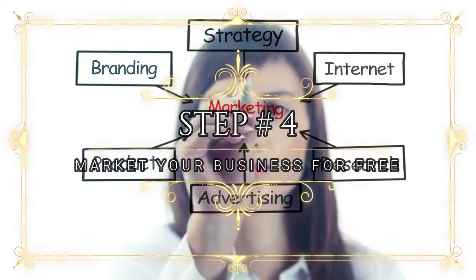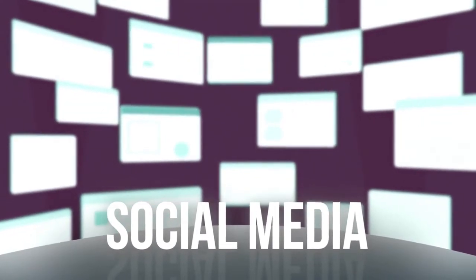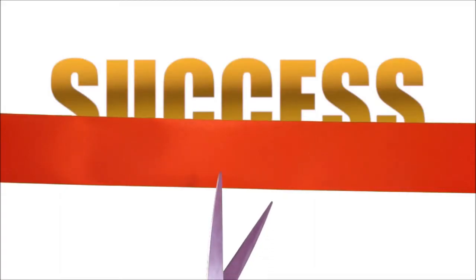Step number four: market your business for free by posting on apartment rental sites, Facebook groups, and Craigslist, and for free Google ranking. Congrats, you're in business.